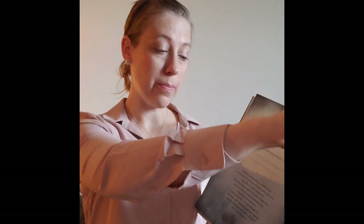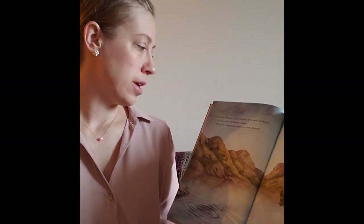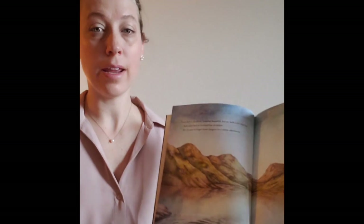The Secret of the Kelpie, retold by Laurie Dawn and illustrated by Philip Longson. Every loch in Scotland, however beautiful, has its dark, cold depths, and every loch in Scotland has its kelpie. But it's easy to forget those dangers on a sunny afternoon.